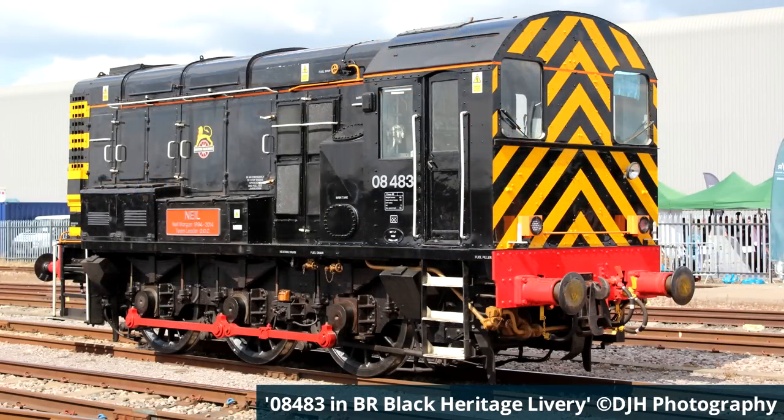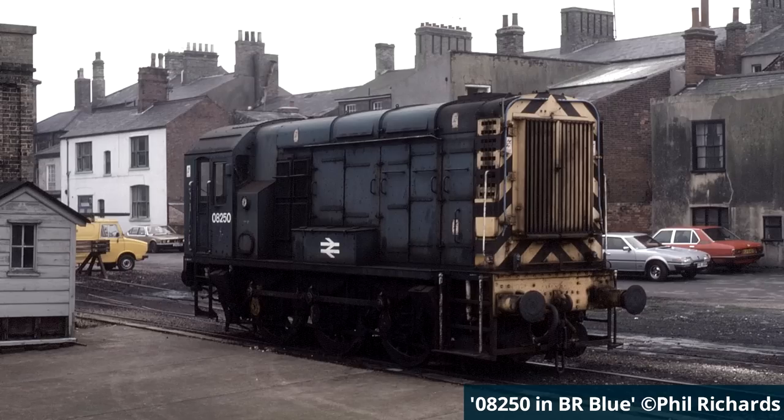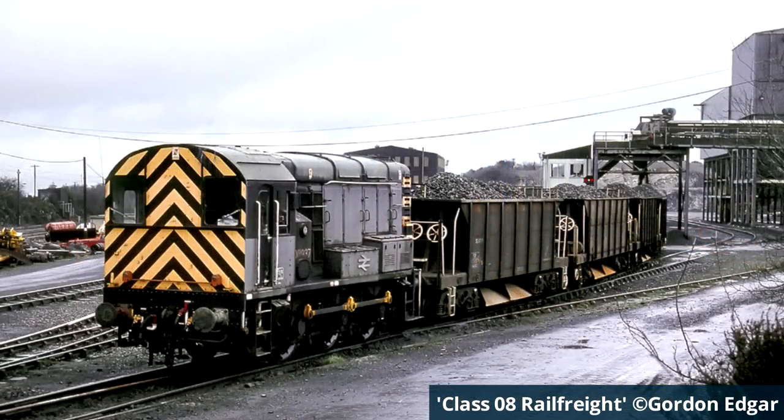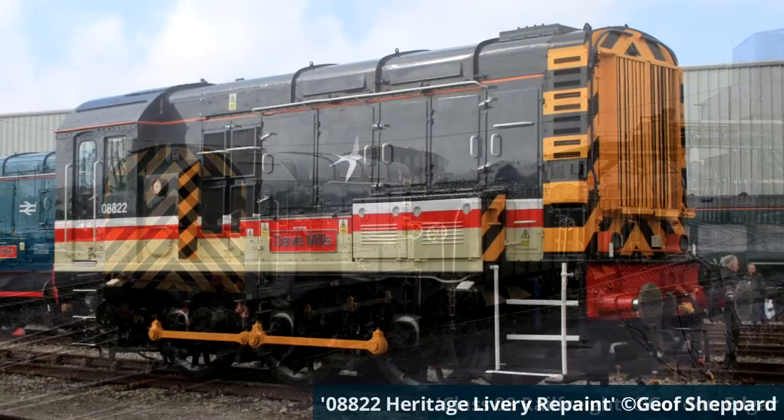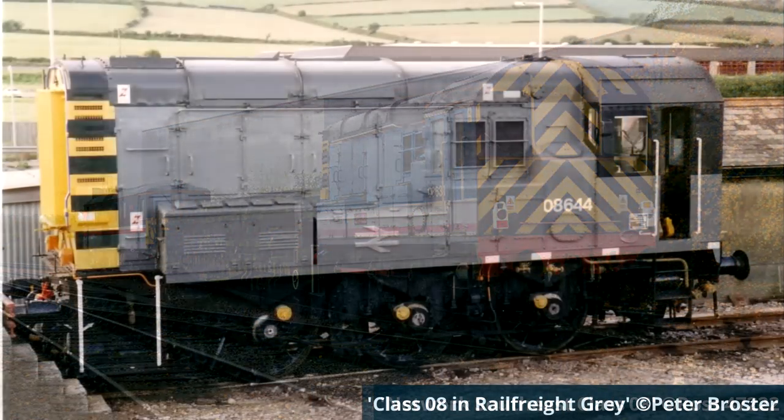Their initial use by British Railways saw the locomotives painted in BR's black, green and blue liveries with and without wasp stripes. However, with sectorisation in the 1970s and 80s, many eye-catching liveries became commonplace on the class, including Intercity, Network South East and Rail Freight.